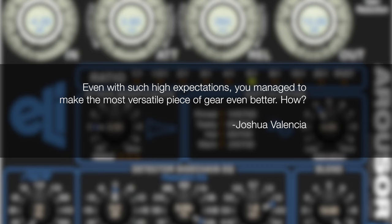Joshua asks: even with such high expectations, you managed to make the most versatile piece of gear even better — how? Once we got the attack and decay right and nailed the curves, the digital domain just offers all kinds of easy extended features. For instance, the high-pass filter being sweepable is very trivial in the digital domain but quite a bit harder in the analog domain.